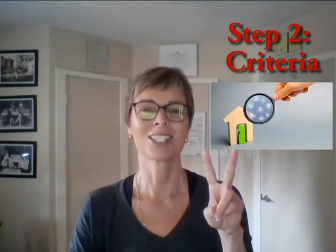When you do that, we're going to schedule a Zoom call or a Google Meet or some type of video call where you can meet me, I can meet you, and we can talk a little bit more about step number two.